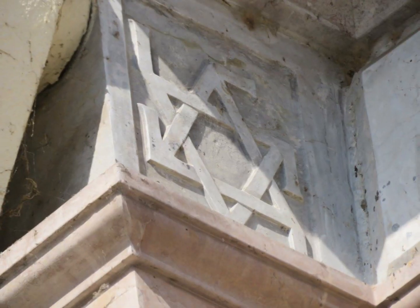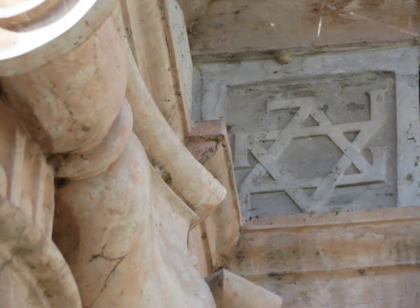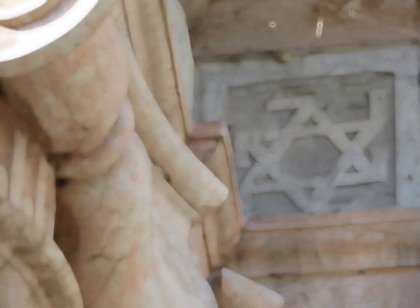The six-pointed stars, with arms reminiscent of a Hindu symbol for luck, remain a mystery, as they are not part of the archbishop's heraldry.